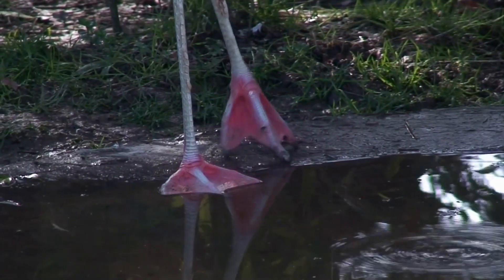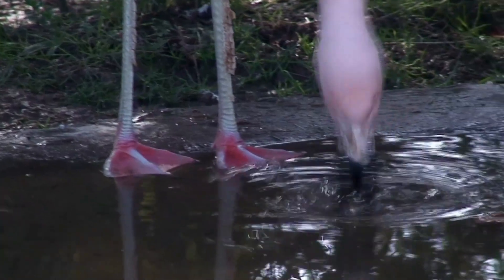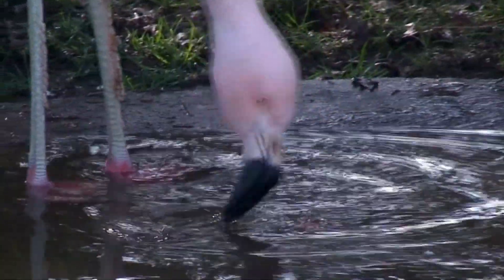They're able to run on water, thanks to their webbed feet, to gain speed before lifting up into the sky.